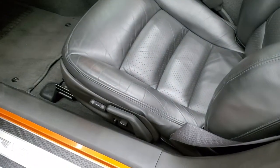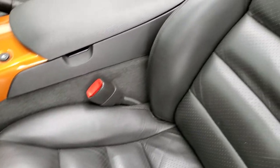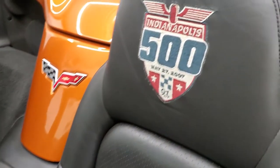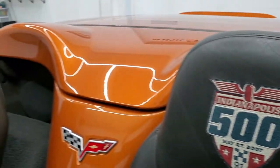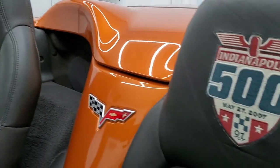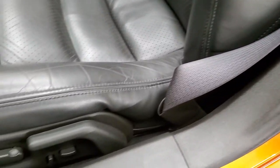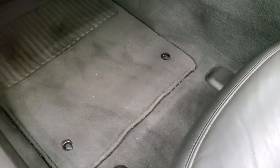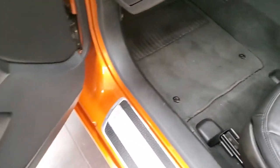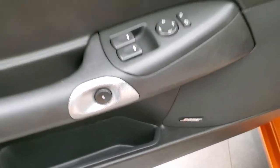Inside, the 3LT package gives you the black leather interior. There are no rips, there are no tears on the seats. You get the Indianapolis 500 logo stitched into the headrests and those headrests are in nice shape. No rips or tears on the seats. Power driver's seat, both front seats are heated. Factory floor mats, power windows, power locks, power mirrors, memory driver's seat, and the Bose sound system.